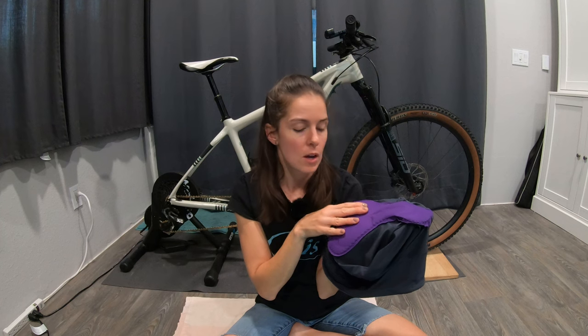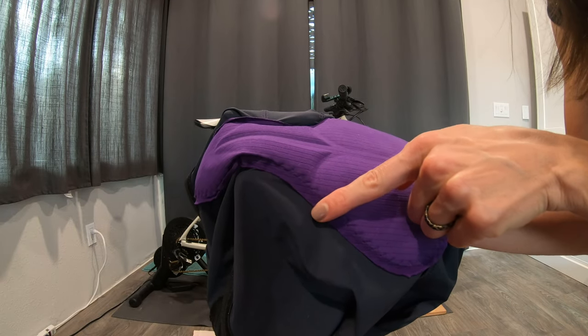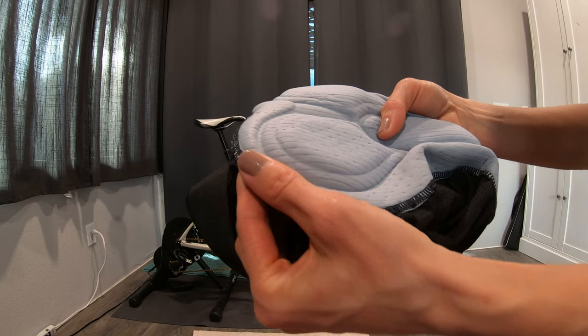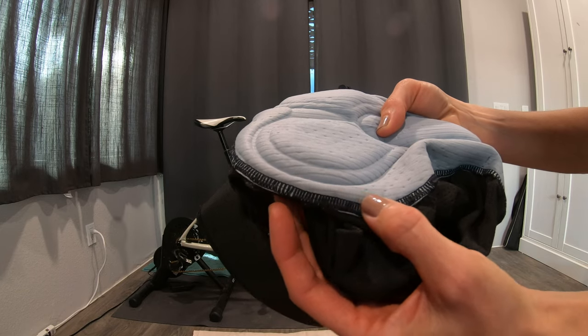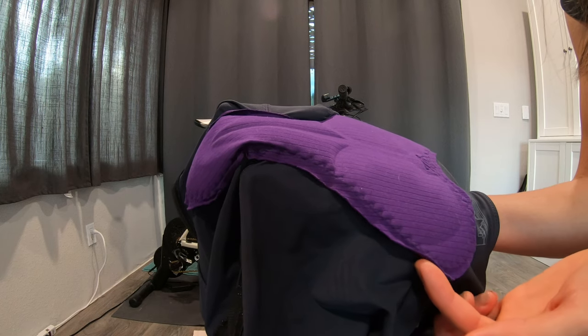I like that they didn't go too overboard on this one. One thing I was a little 'meh' about was that the finishing work around the edge looked a little bit sloppy. Typically you'd see the stitching right at the very edge of the material, but on these there's a little bit of space between where the seam is and the edge of the fabric.